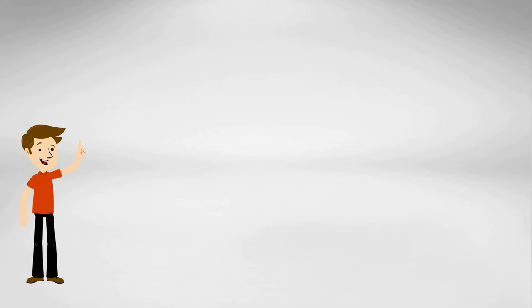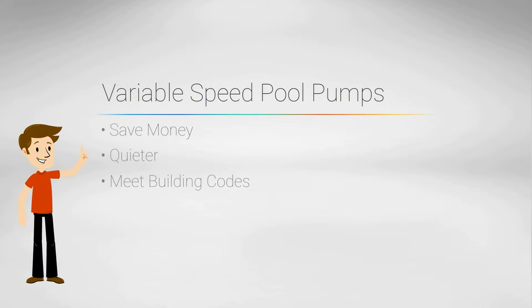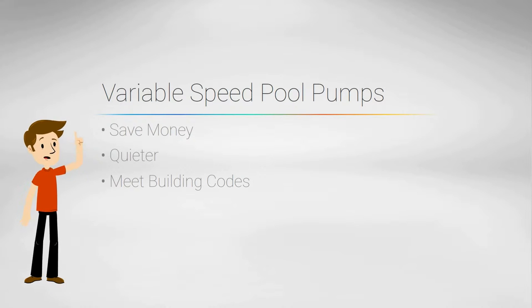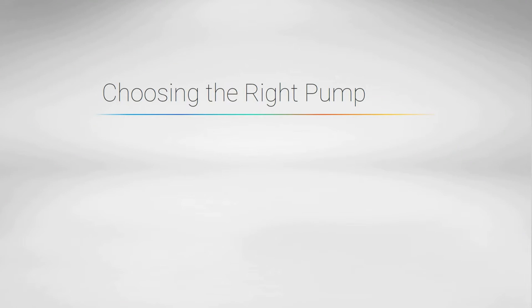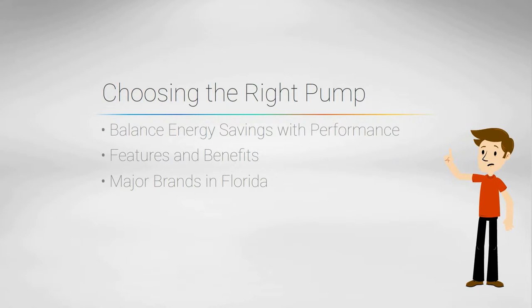Hi, I'm Jason with Florida Solar Design Group. Variable speed pumps save money and are quieter than standard single speed pumps, and new building codes promote their use. When it comes to these pumps, there are some important factors to consider when used with solar pool heaters and pool automation systems. Choosing the right pump will balance energy savings with pool heating performance. I'll explore the features and benefits of the major brands and models popular in Florida today.